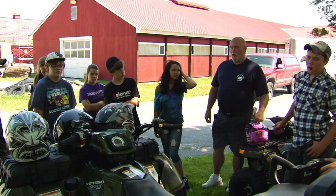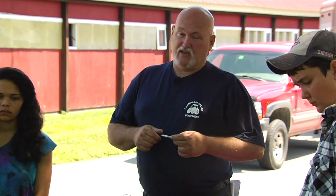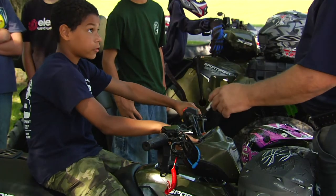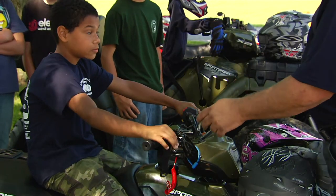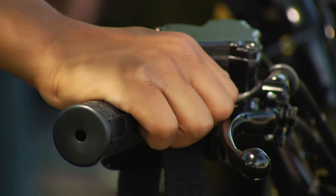Joe LaRose teaches classes on ATV safety around the state. Although his audience is usually primarily adults, he says there is a growing population of children riding ATVs in Vermont. We see a lot of these kids riding on private property, on family farms, that type of scenario.